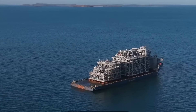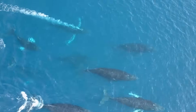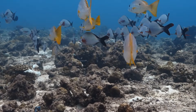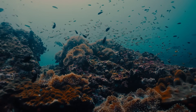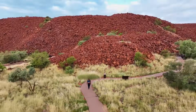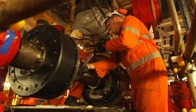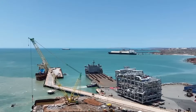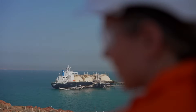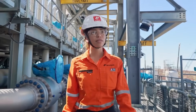Beyond the climate impact, deep concerns have been raised about the project's direct effect on the marine environment. Construction involves blasting and dredging the seabed directly in the migration paths of whales and in a region known as the richest area of marine biodiversity in Western Australia. There is also alarm over potential damage to the nearby Murujuga rock art — a priceless 50,000 year old cultural landscape holding some of the oldest human engravings on earth. Despite numerous legal challenges, the project has pushed forward and is now over 86 percent complete, in a race to deliver its first LNG shipment in the second half of 2026.